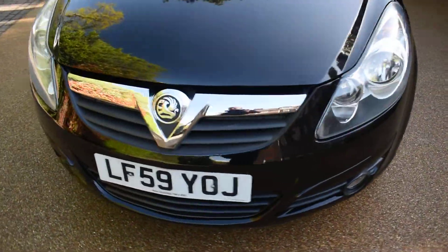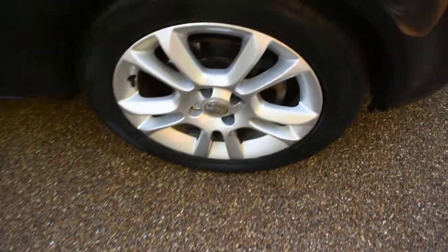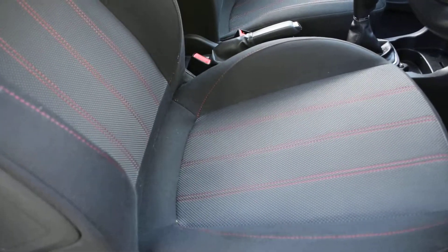I'll just take you around for a closer look. Here we have the offside front wheel, which is all nice. Here we have the driver's door card — that's all nice — and then a view of the front seats. All the seats are in super condition.